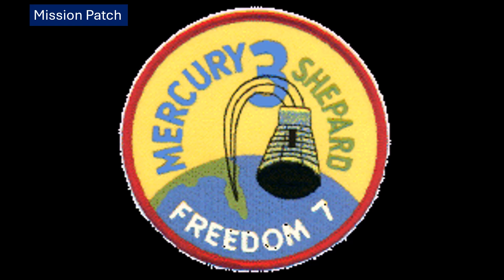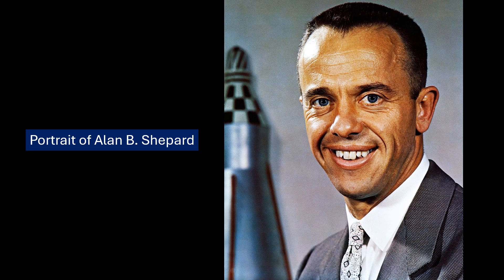It's worth remembering the core aim: the U.S. wanted to prove Shepard could handle the intense stresses of a suborbital flight and thoroughly test the Mercury capsule systems. The grand goal of Project Mercury was always to get into orbit. And you can't talk about Freedom 7 without the backdrop of the space race.